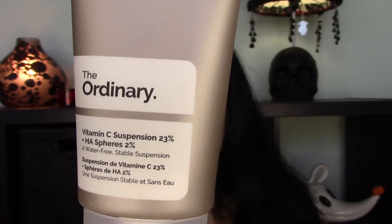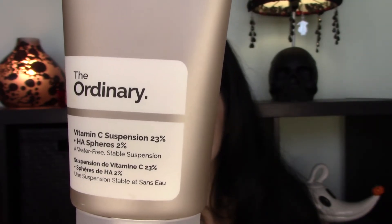I bought two vitamin C products from The Ordinary. The first product is the Vitamin C Suspension 23% with Hyaluronic Acid Spheres 2%. This product is $5.80 and you get one fluid ounce of product, which compared to other vitamin C products on the market is a lot cheaper. This product contains L-ascorbic acid, which has been shown to reverse multiple signs of aging while brightening the skin when applied topically.